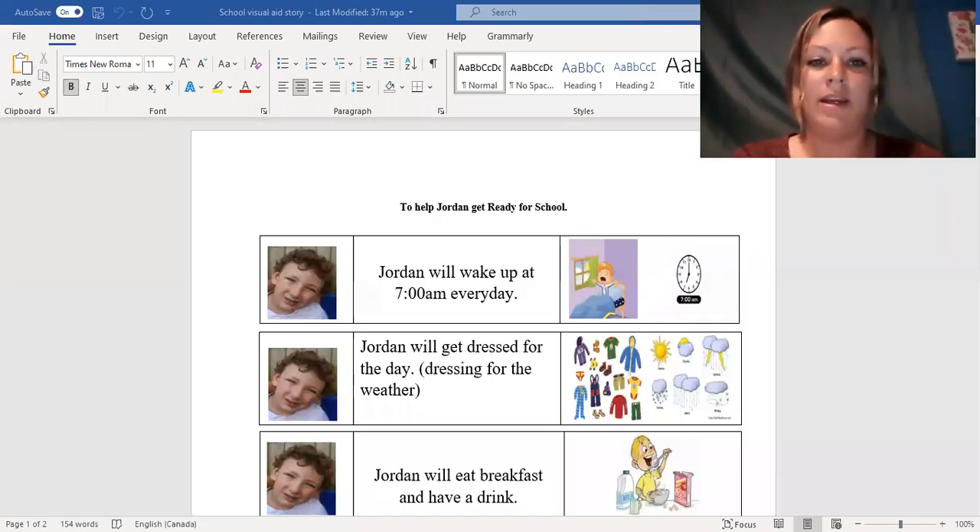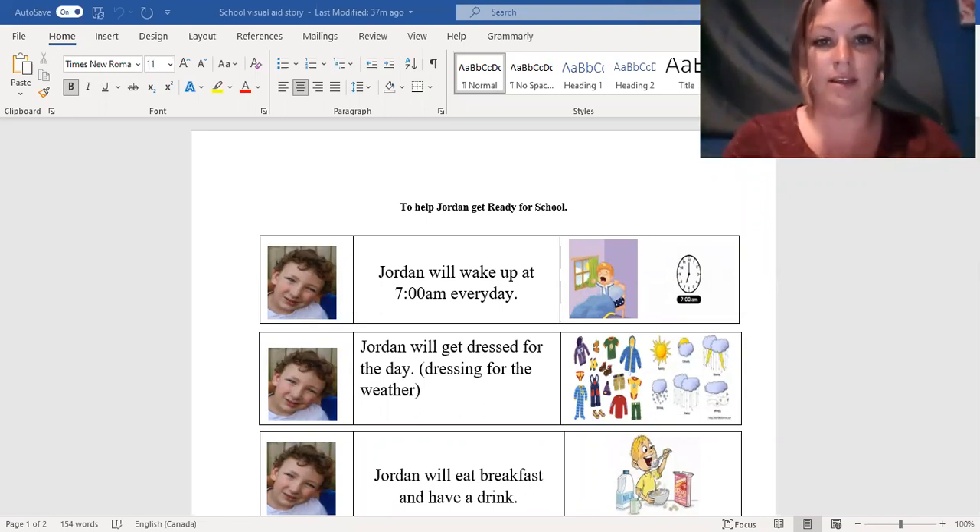Hi everyone, my name is Olivia. I'm a CYC student at Fanshawe College in my second year.